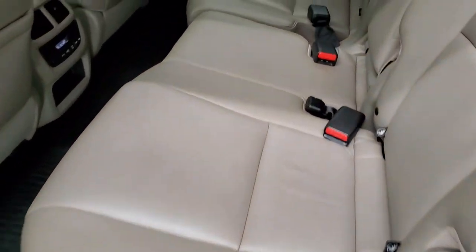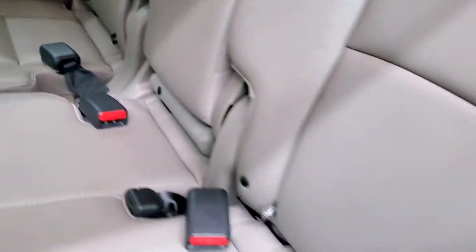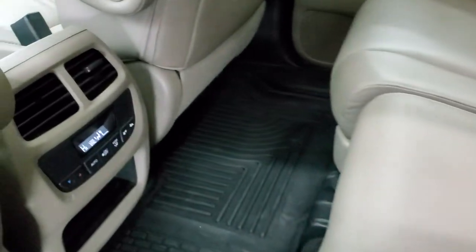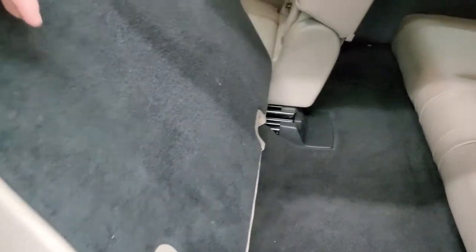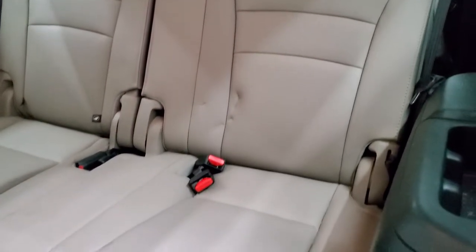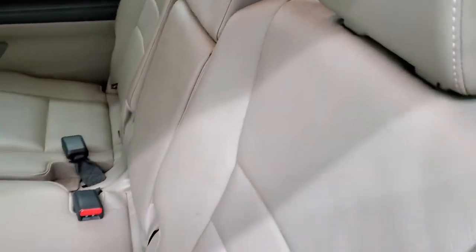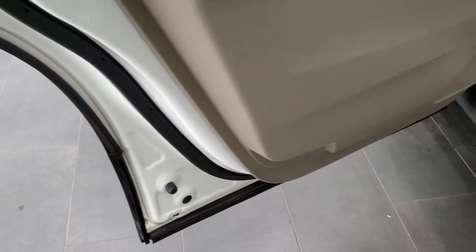Second row bench seating — no rips or tears back here. It does have the LATCH child safety system. Seats are in really nice condition. You do get rear air controls back here, and we have Husky all-weather floor mats back here as well. There's a little button you press and the seats slide up for access to the third row. The third row seats are in really nice shape — no rips or tears, carpeting is nice and clean. Those seats slide right back to where they're supposed to be. Child safety locks are on the back doors and the bottoms of the doors all look really good.